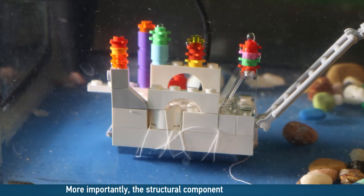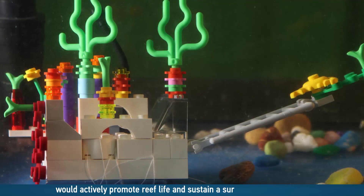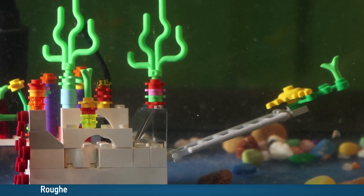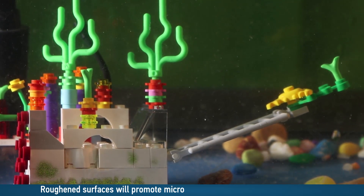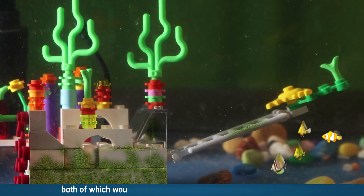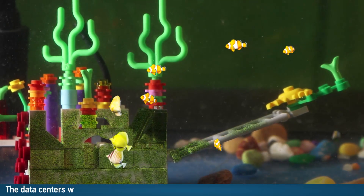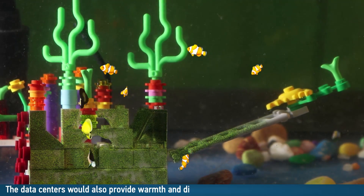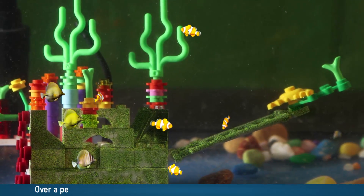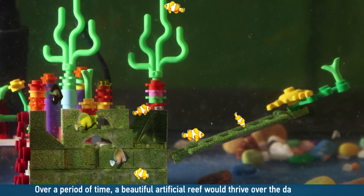More importantly, the structural components on the data centers would actively promote reef life and sustain a surrounding ecosystem. Roughened surfaces will promote microscopic life such as algae and bacteria, both of which would attract next-stage predators on the food chain. The data centers would also provide warmth and disperse nutrients in the surrounding environment. Over a period of time, a beautiful artificial reef would thrive over the data centers.